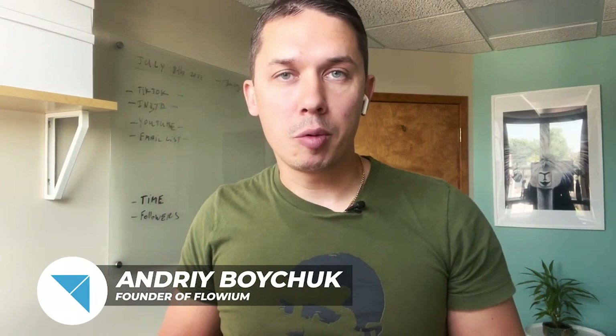My name is Andriy. I'm the founder of Flowing Email Marketing Agency, as well as this YouTube channel. In November 2021, I released a video on how to check your deliverability, and one statement I made is no longer standard — it's not true anymore.